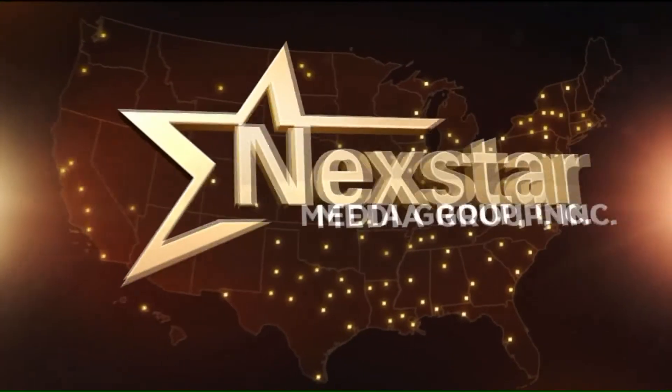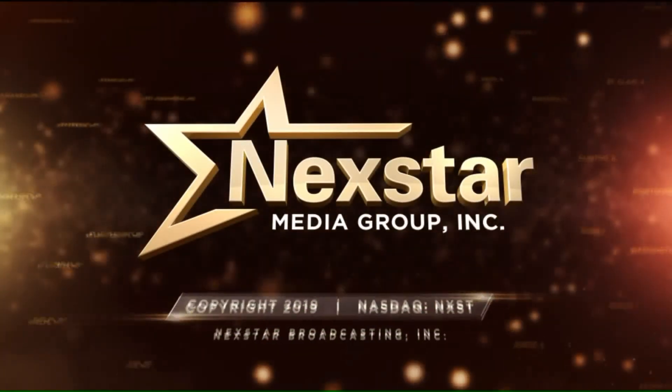We have a late edition of Fox 2 News at 10 coming up next. You can find us online anytime at fox2now.com, and connect with us on the go by downloading the Fox 2 Now app.